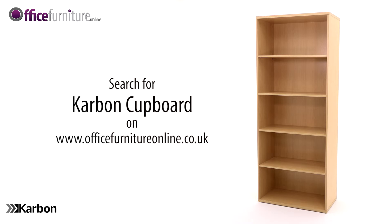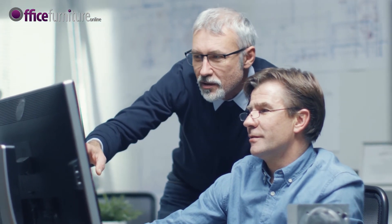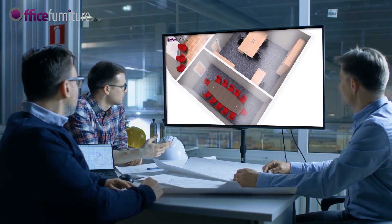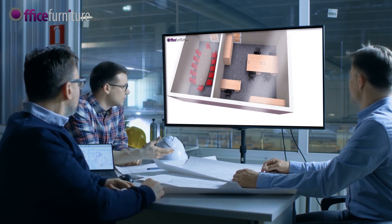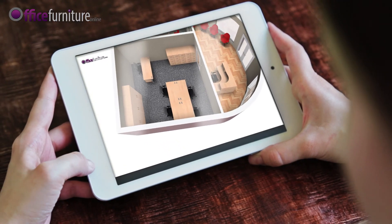From office furniture online — we understand that every space is different and everyone's needs are unique. Our free space planning service can help you to make the most of your available space. Our in-house design team will help outline your requirements and visualize in 3D what the finished design will look like in your choice of color finish.